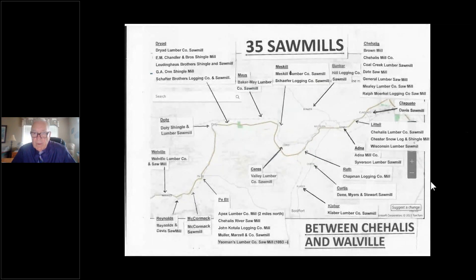From 1890 to 1930, there were up to 35 sawmills between Chehalis and Walville. They clear-cut everything they could along the river, going back 5, 10, 15 miles away in some places, with railroads going away from the Chehalis River. Mills in Chehalis, Queto, Adna, Ruth, Curtis, Calaber, Ceres, Mesco, Maize — that town had two sawmills — Baker Lumber Company, five in Dryad, one in Doty, and several large mills including McCormick, Reynolds, and Walville.